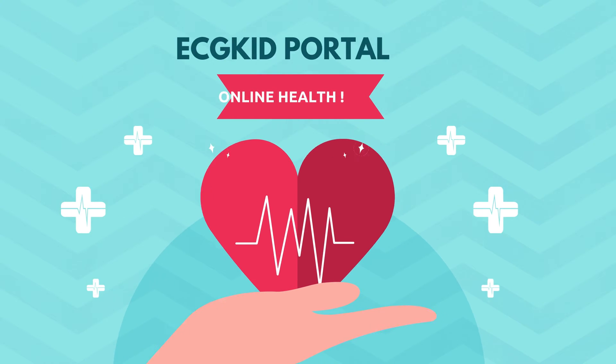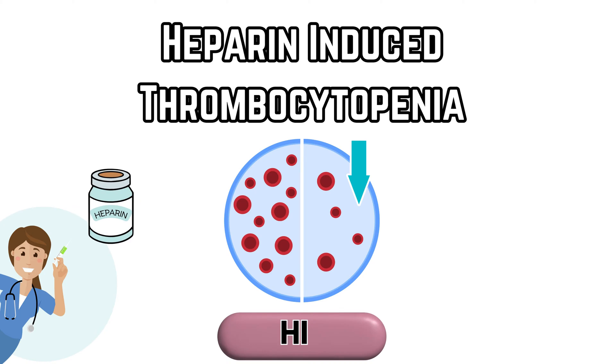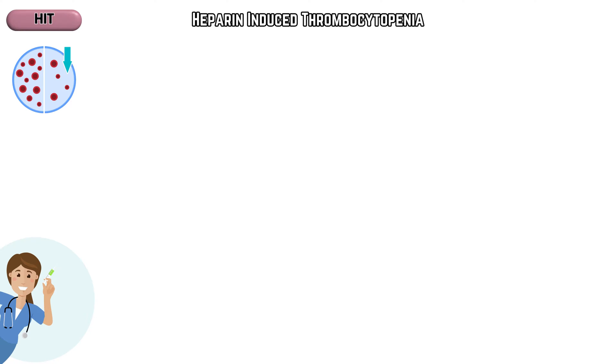Hello, and welcome to our channel. Today, we will be talking about the intriguing health condition known as HIT, or heparin-induced thrombocytopenia. Let's first understand the basics.